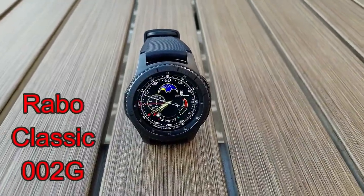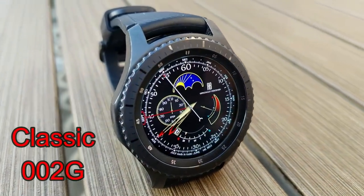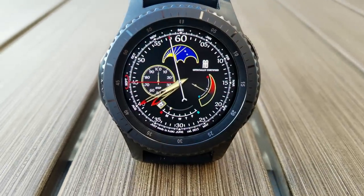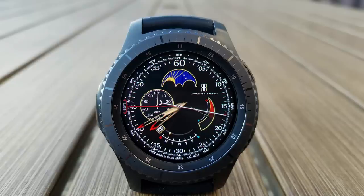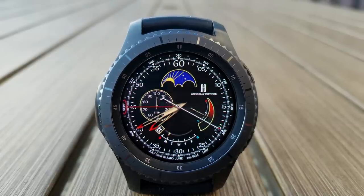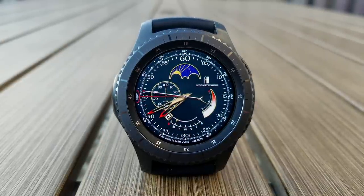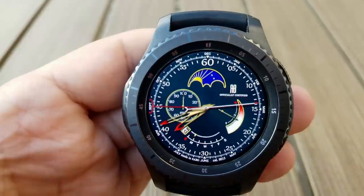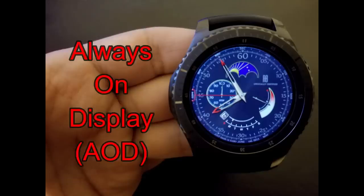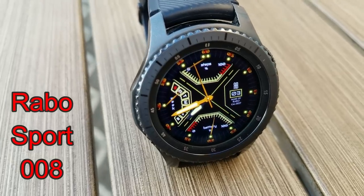First up is a classy analog watch face featuring a step percentage dial on the left, a battery remaining gauge on the right, and the date and day indicator at the bottom. This one lets you cycle through two different color themes, and there's a graphical moon and sun phase at the top that changes throughout the day. It also has gyro lighting effects activated when you shift the watch from side to side.